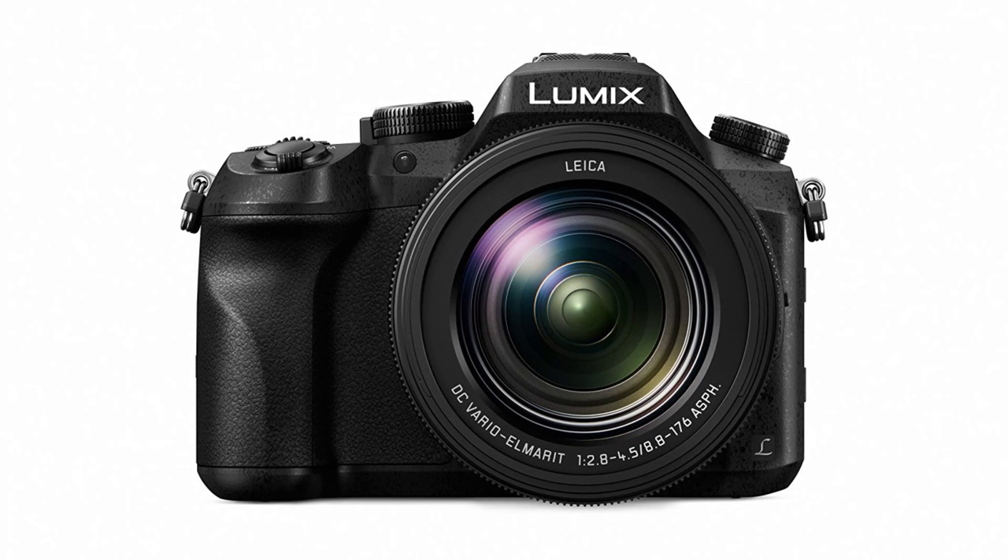But we also had a real sleeper in the sense that it caught me by total surprise. I didn't know it was coming — I hadn't even heard rumors. But the FZ2500 is out, and wow, what a camera.